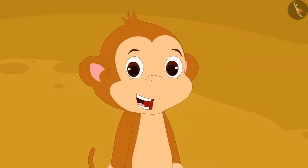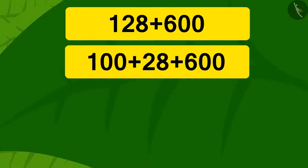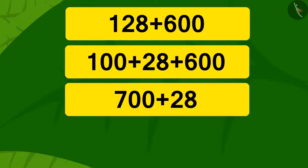Baboon started solving the next riddle after seeing Uncle and Meenu do this. Children, can you find an easy way to solve this puzzle quickly? We can write 128 as the addition of two numbers: 28 and 100. Then, using the same process, we can write 700 by adding 100 and 600.